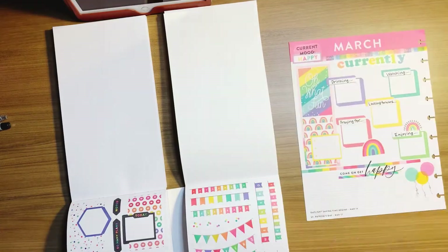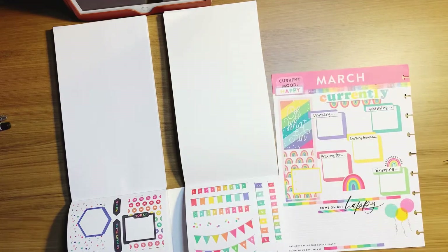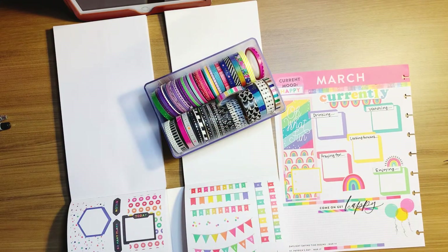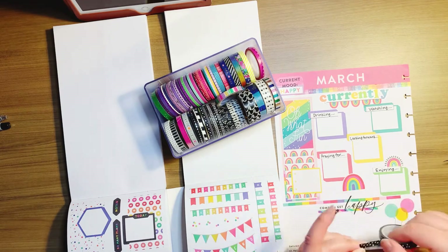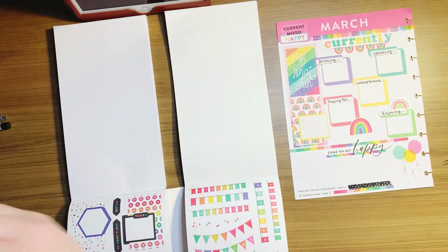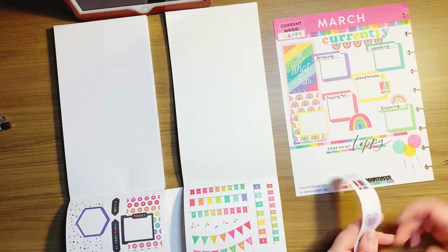I pulled the rainbow banner sticker up under the 'currently' header because I just thought it would be cute up there. I rearranged that and then did a little layering with washi tape down at the bottom. Then I end up pulling the 'come on and get happy' sticker off to move it.